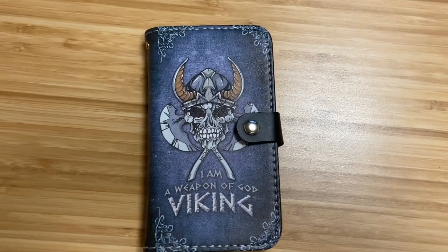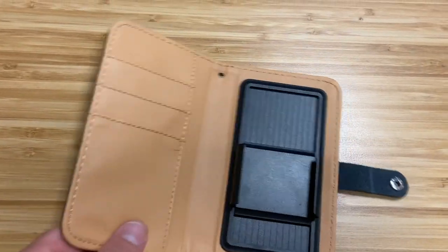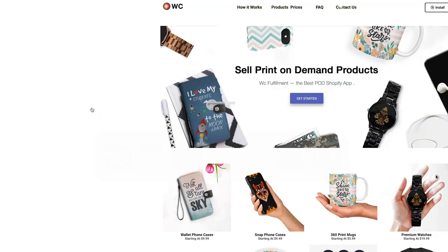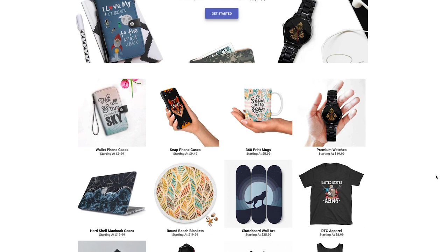The last app I want to talk about is WC Fulfillment. I'm not really sure what is going on with them — I've heard some people saying they're sort of back to normal. I'll say a quick disclaimer: last Q4, so about eight months ago, this app basically shut down. People had orders taking one to two months to arrive, and they weren't getting responses from customer support. I'm hearing they're a little bit back to normal, so use it at your own risk. But they do have one of the most unique print-on-demand products out there. This is a cell phone wallet case — basically a wallet that someone can put their cell phone in. They also have really unique stuff like skateboards and cloaks.